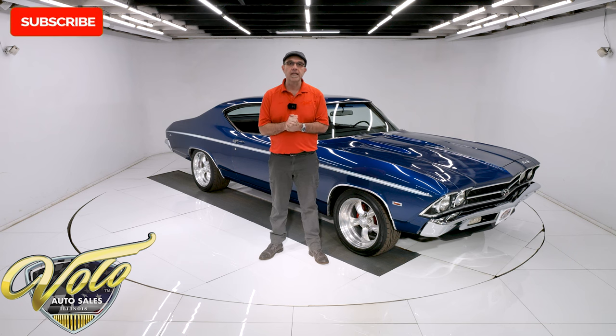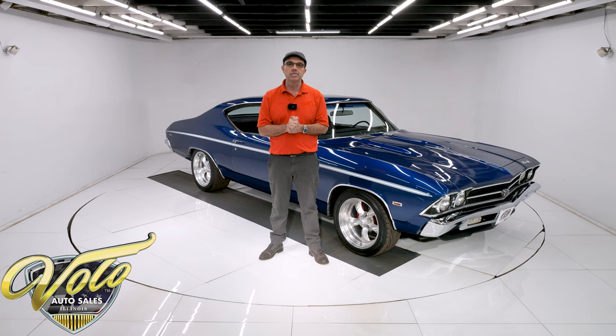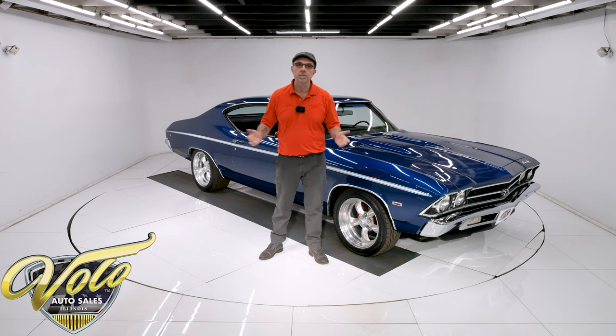If you enjoy these videos, subscribe and click on the bell icon. That way you're notified when we post the next one. For right now, join me — let's go for a spin.